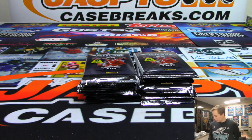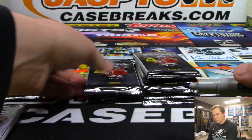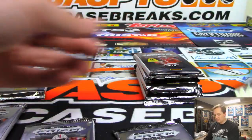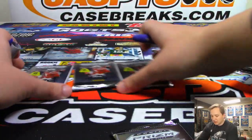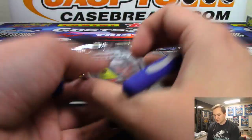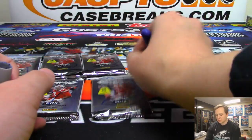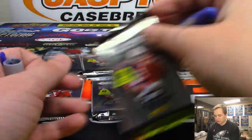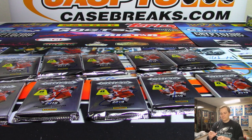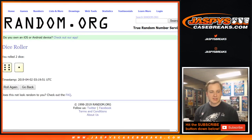All right. So we'll do packs — let's number each pack. Pack 1, 2, 3, 4, and 5. I have pretty bad handwriting too. I'm glad I don't sign autographs. All right, let's roll the dice and see how many times we're going on both lists.